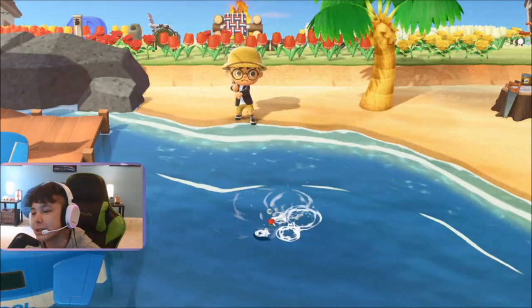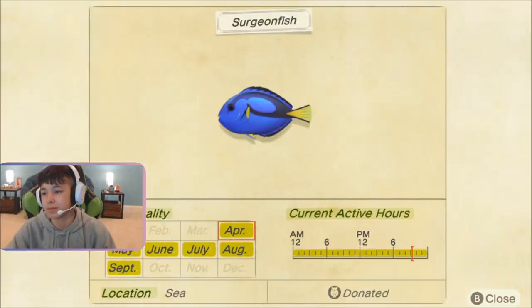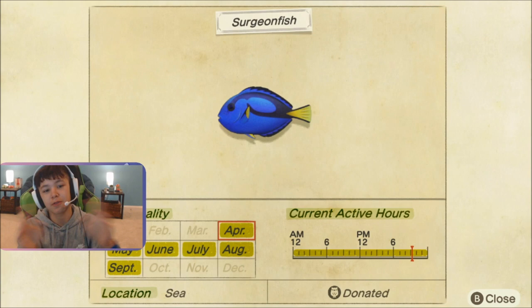Come on, please be a surging fish. Oh my God. Oh my God. We got it. Oh my God. And yeah, that's all. That's it.